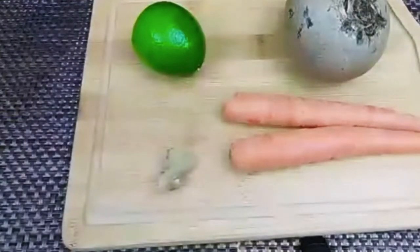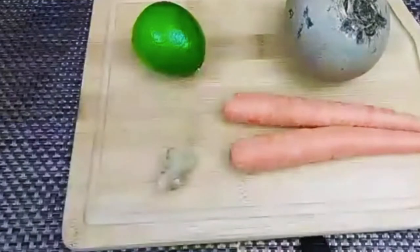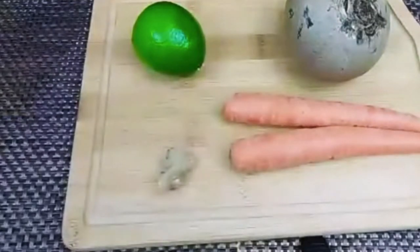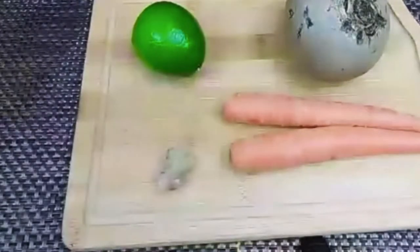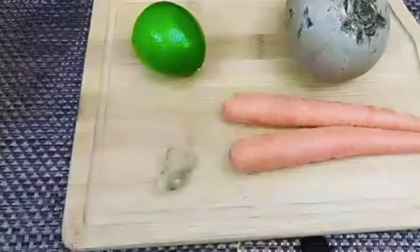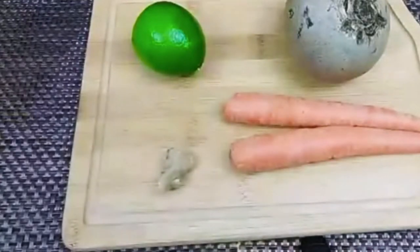If you mix all these ingredients and make a healthy juice early in the morning, drinking it at least three times a week, you will feel weight loss, notice glowing skin, and experience anti-aging effects. You will be very healthy and will see all the changes in your body. I hope you will like it — now let's start making the juice.